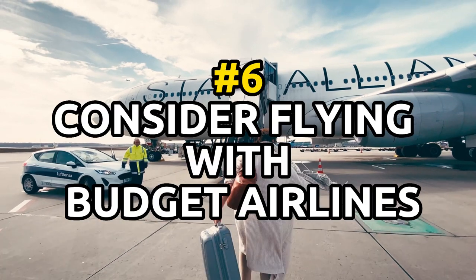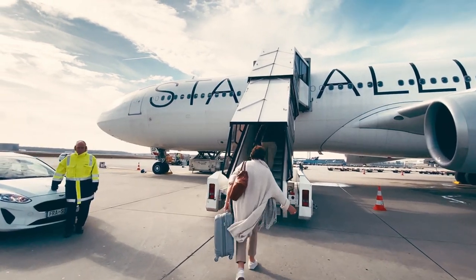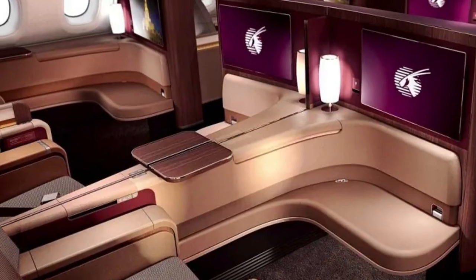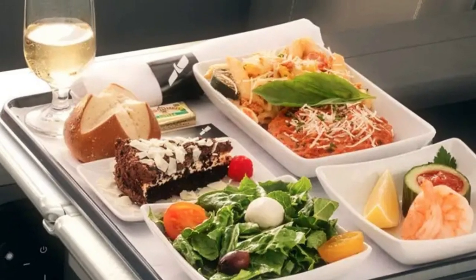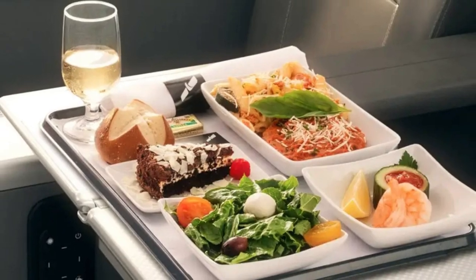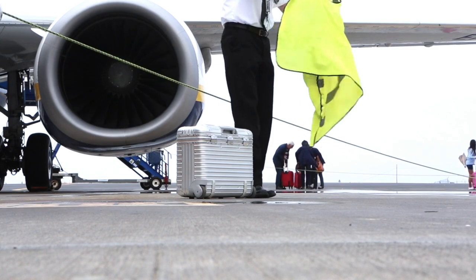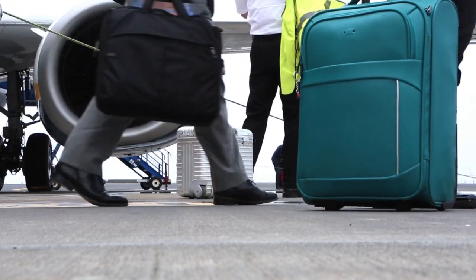Flight hack number 6: consider flying with budget airlines, which often offer lower prices in exchange for fewer amenities. If you're willing to forego some of the perks of flying with a traditional carrier, such as in-flight meals and assigned seating, you may be able to save money by flying with a budget airline. Just be sure to carefully read the fine print, as these airlines may charge extra fees for things like checked bags and in-flight refreshments.